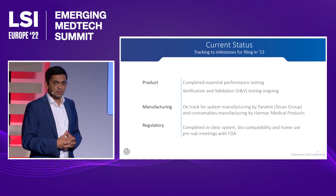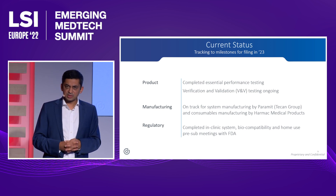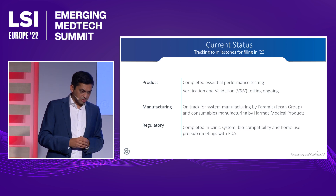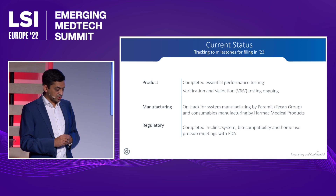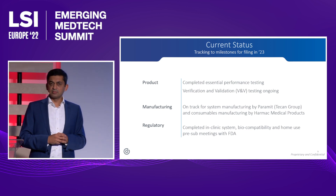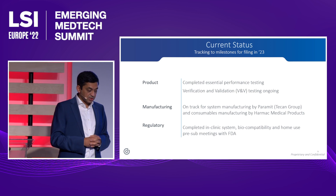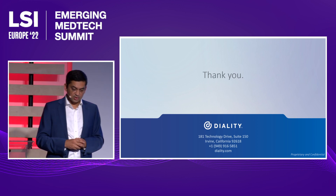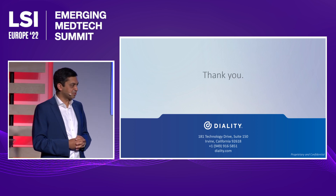We spent four years developing this product and are now in our final verification and validation phase. We'll be completing that over the next quarter or two and then submit to the agency next year. We have a contract manufacturing partner for the disposable and a separate one for the device, which we recently announced, and have started verification and validation on the external side. We did our Series B2 in February for $24 million and are doing a Series C next year. For those interested, we'd appreciate the conversation. Thank you.